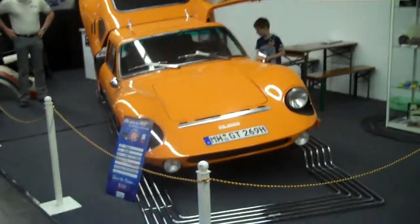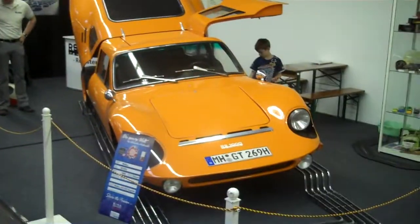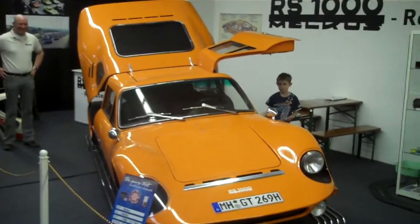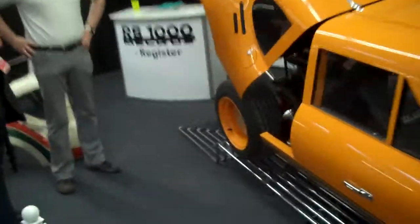Here we have something quite unusual. It's a Melchus RS1000 and it's an East German make, a famous rally driver. It's quite interesting and we're just going to have a chat to one of the club chaps here.